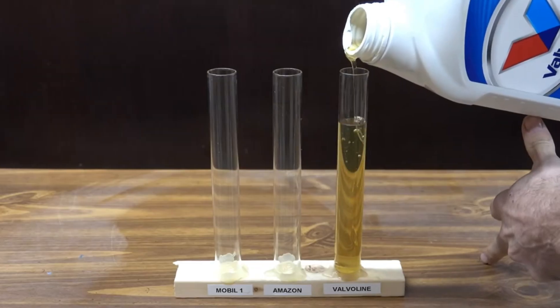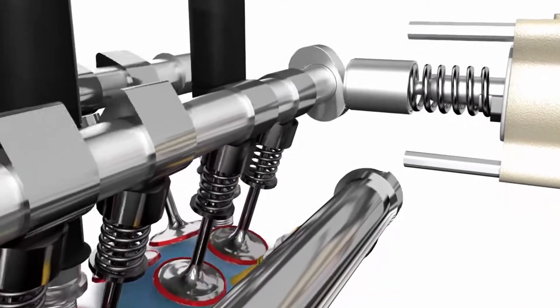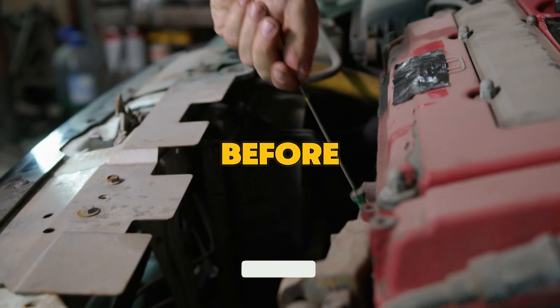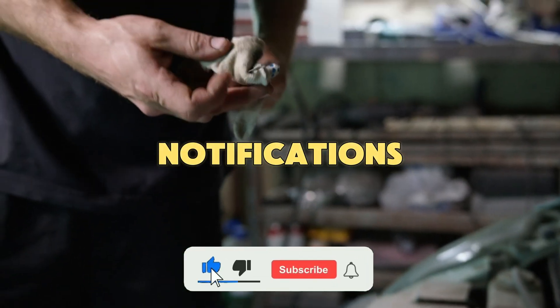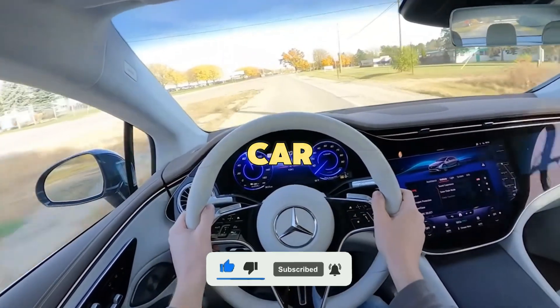By the end, you'll know exactly which oil your engine really needs, and why one of them might be quietly damaging it. Make sure to subscribe and turn on notifications, because every week I share real science about what keeps your car running strong.